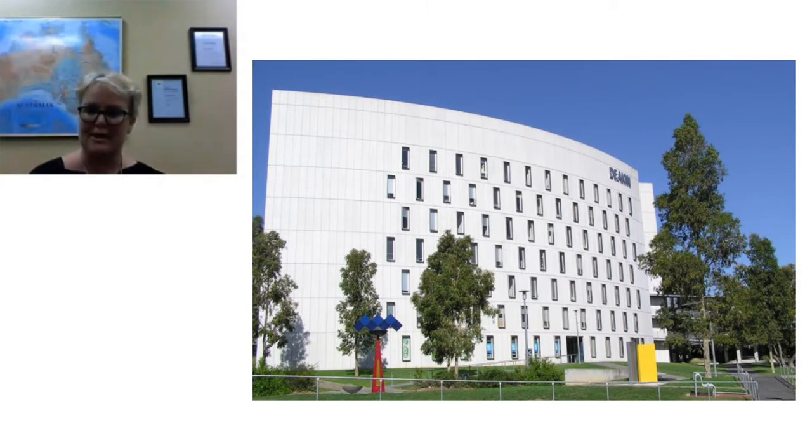Are there visa and residency issues? None that we've been made aware of up to this point. Once you graduate from an Australian medical school as an international student, you do have work rights at the moment. We always suggest checking in with our immigration department, as those rules can change. We also have international student advisors at Deakin — all universities have those — who are very knowledgeable about visas both as a student and for your work rights afterwards.